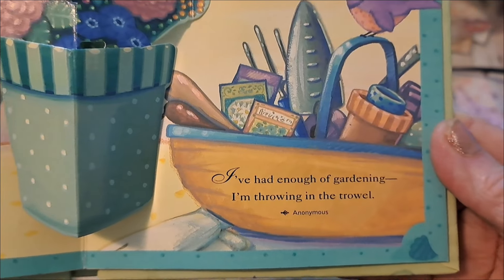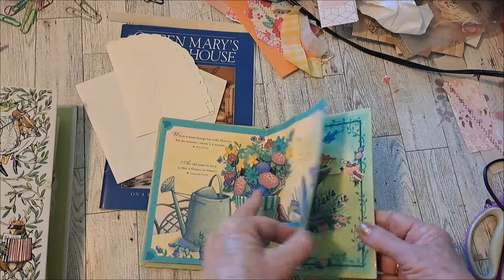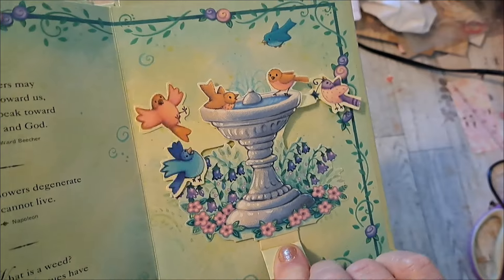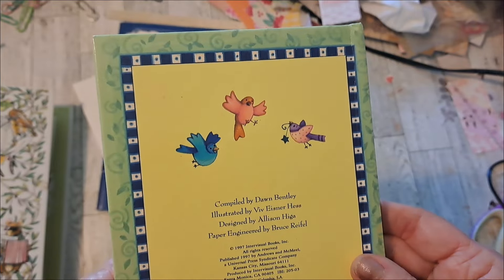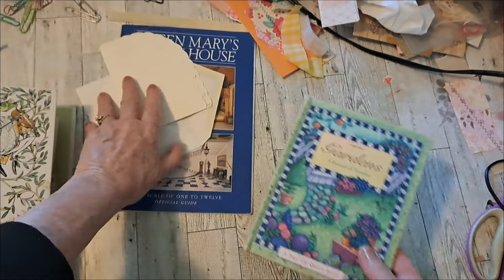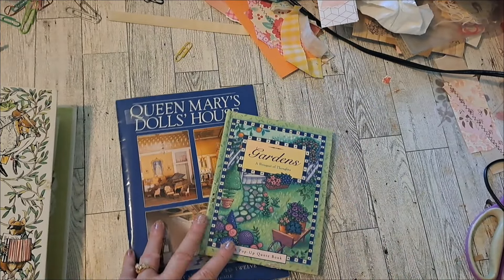I've had enough of gardening — I'm throwing in the trowel. And this has some little birds. So thank you for cheering me up, Carol. You're so sweet and thoughtful. I will put a link to her channel — check her out, you probably already know her: A Crinkled Path. I appreciate it very much, thank you so much.